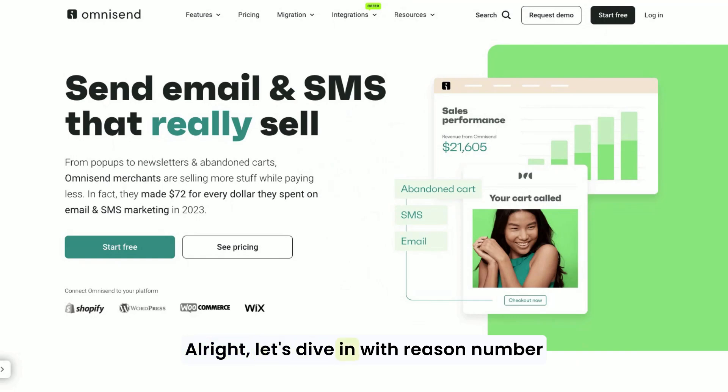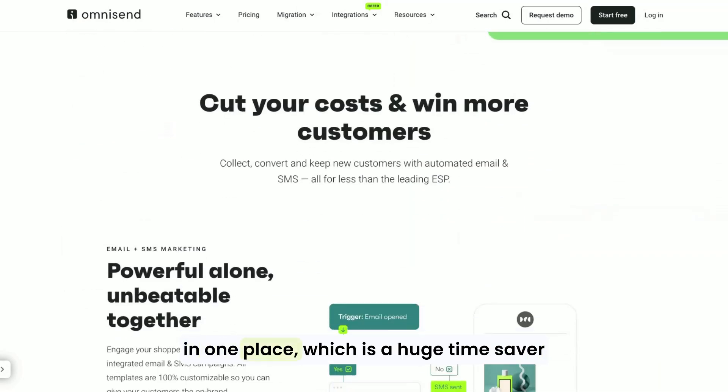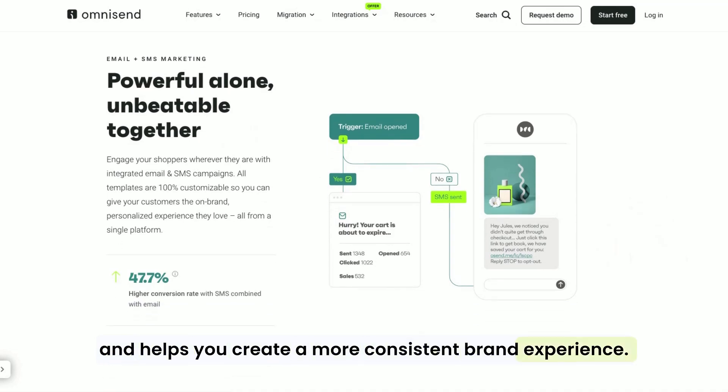Let's dive in with reason number one: all-in-one marketing platform. OmniSend isn't just for email marketing — it's an all-in-one tool that combines email, SMS, and push notifications. This means you can manage all your customer communication in one place, which is a huge time saver and helps you create a more consistent brand experience.